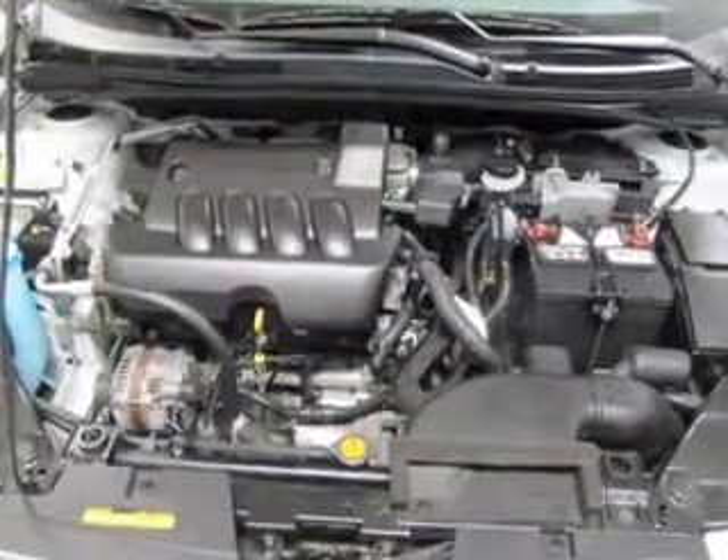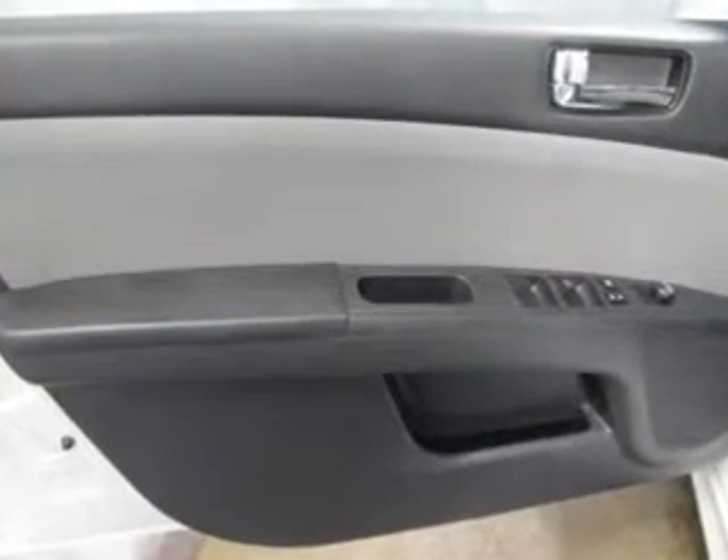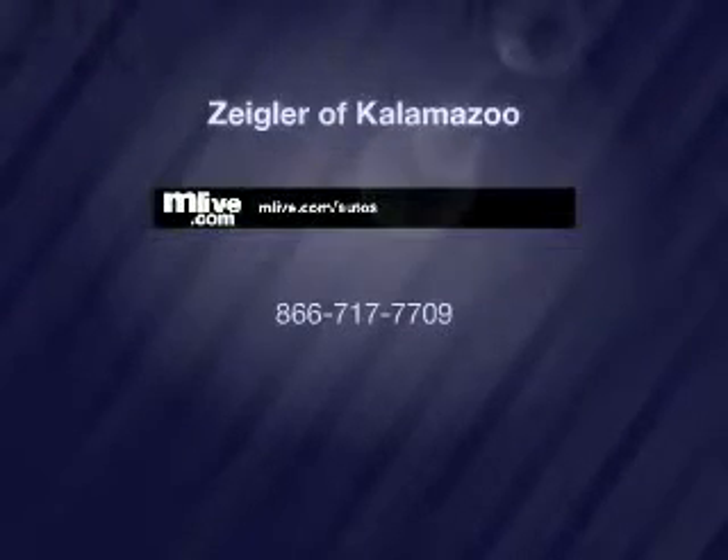Call today to schedule a test drive. 402-ITYED.